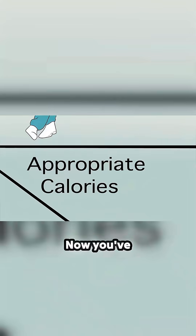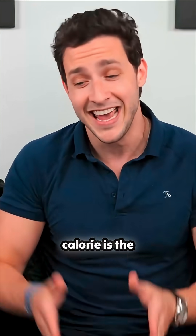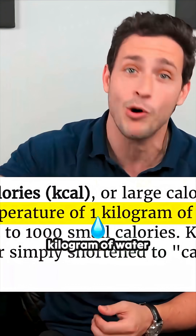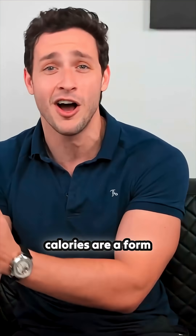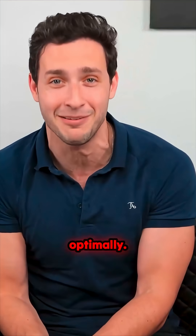Calories. You've probably heard of calories to some extent in the past. The technical definition of a calorie is the amount of energy needed to raise one kilogram of water by one degree Celsius. Let's just stick with the idea that calories are a form of energy found in food, and your body needs it to function optimally.